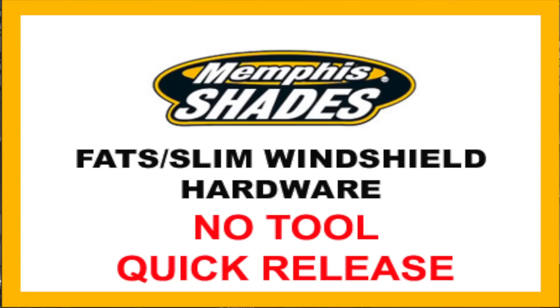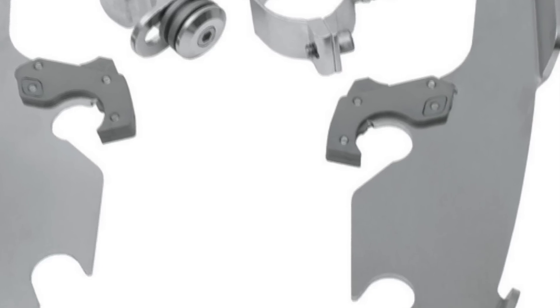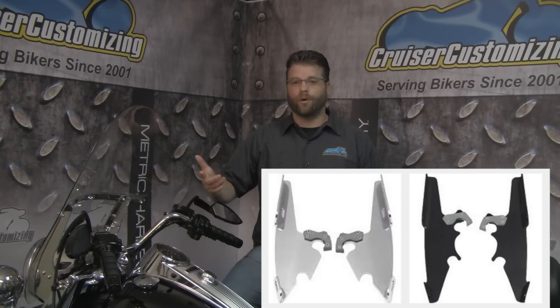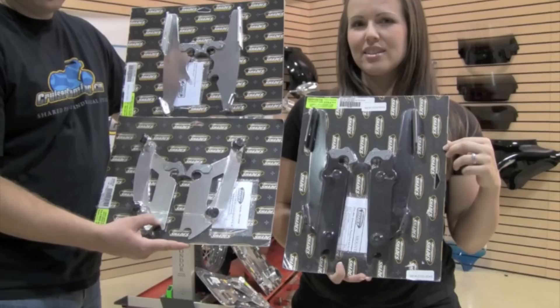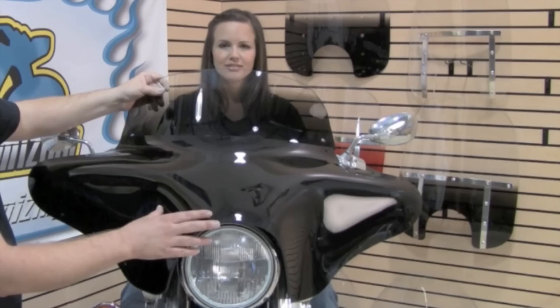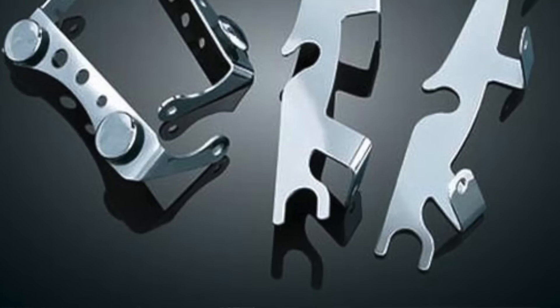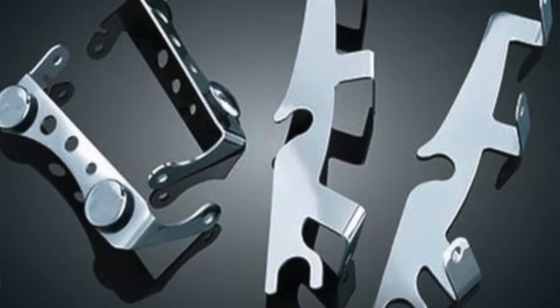Next up, Memphis Shades. Their quick release option is called the Trigger Lock, made out of polished aluminum with lots of features. One of the main features is that you can purchase additional side plates in either black or polished aluminum, which you can then attach to a Memphis Shades Fats, Slims, Bullet, Batwing, or Gauntlet Fairing. The Kuryakyn setup takes key features of both Memphis Shades and National Cycle combined, and it's the only one that offers a chrome finish.